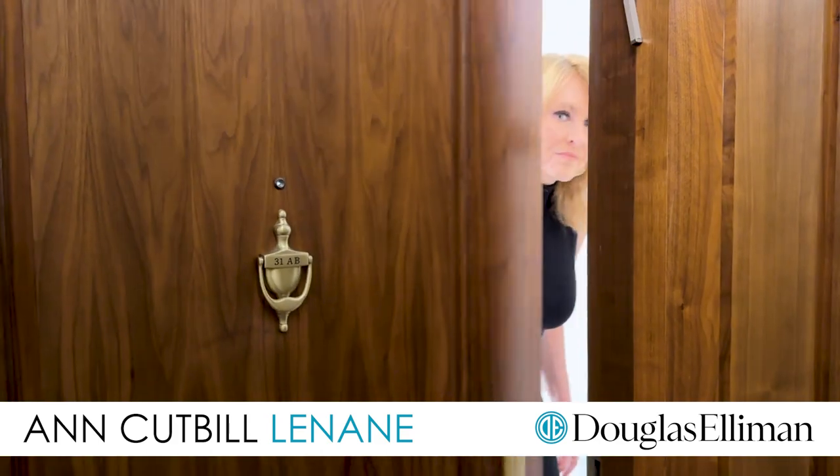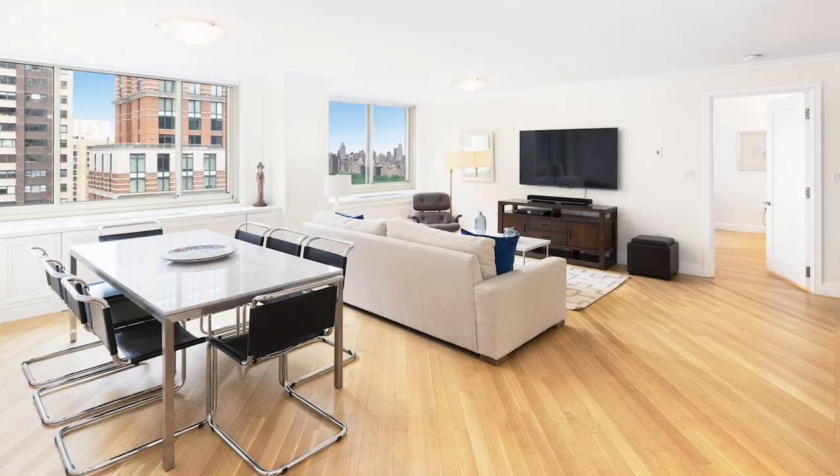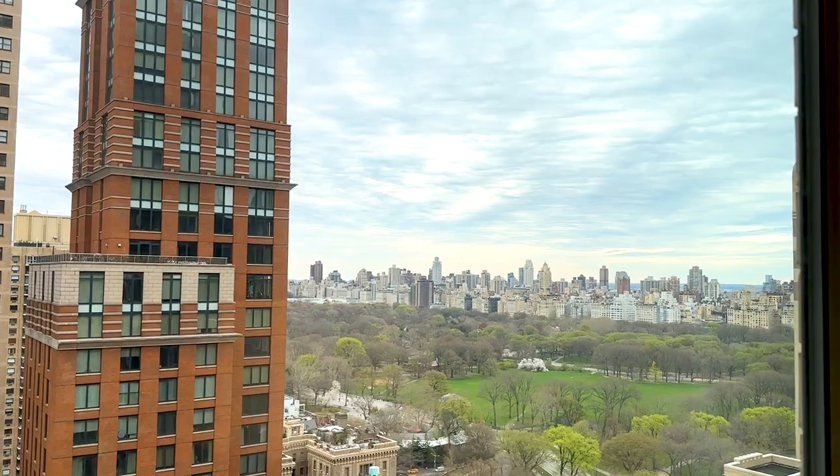You're in for a treat. As you step into the loft-like living and dining room, the views of Central Park will take your breath away.